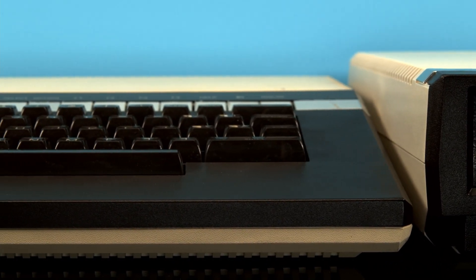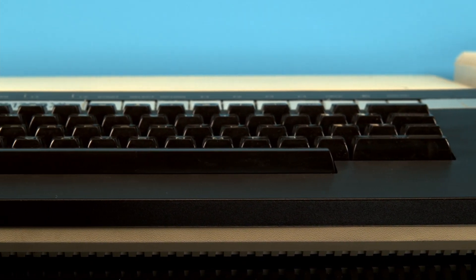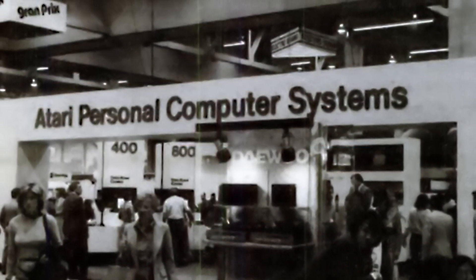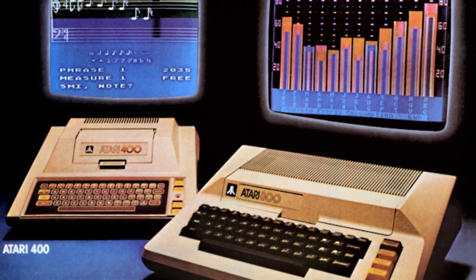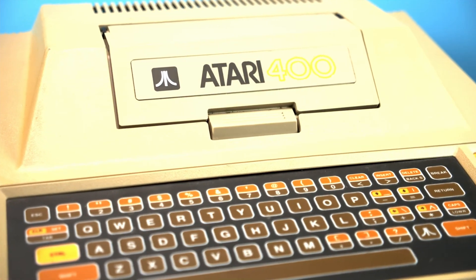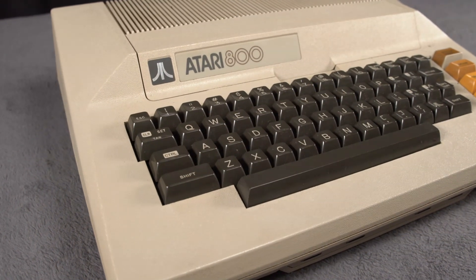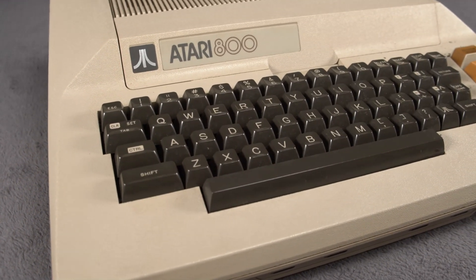Thanks to their numerous successes in the arcade business, and their pioneering work in the early days of home video games, Atari was already a household name in 1978 when they announced their next big venture — disrupting the fledgling home computer market with two brand new home computers: the affordable Atari 400, sporting a rather unique keyboard, and the Atari 800, a high-end system representing the peak of technology for the time.